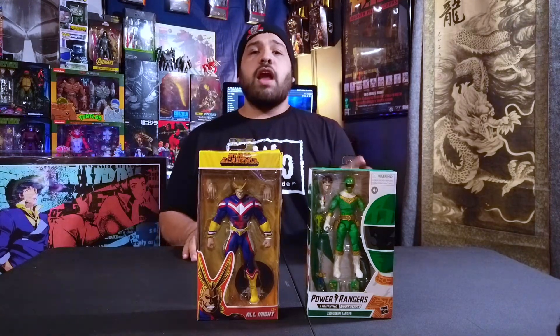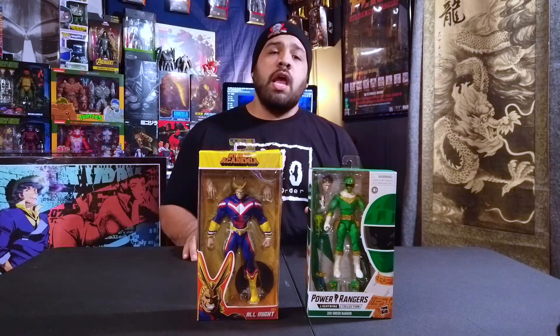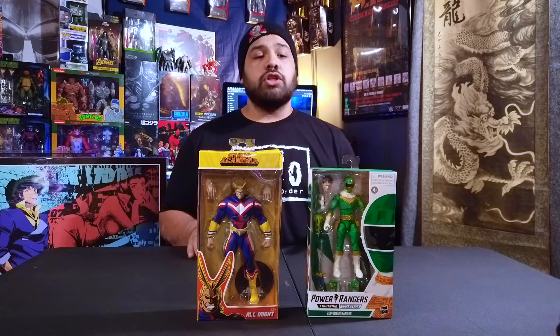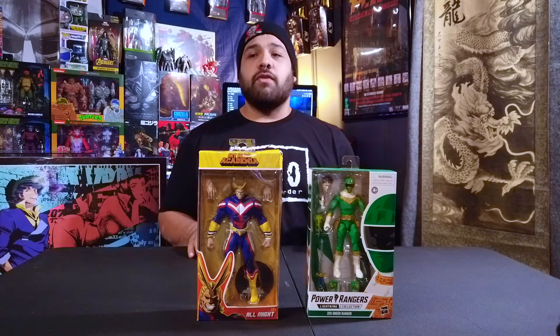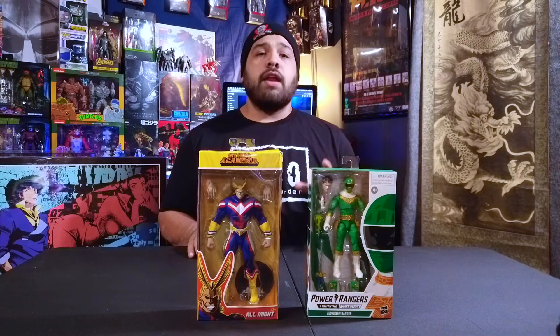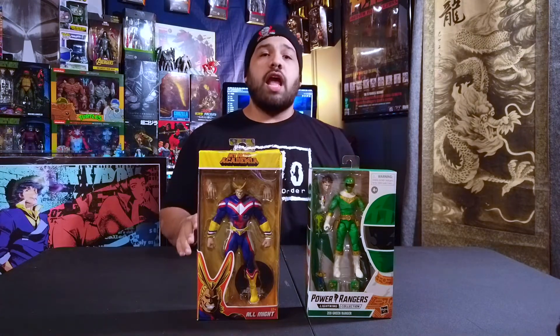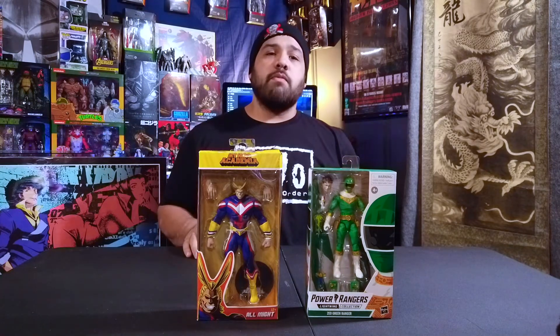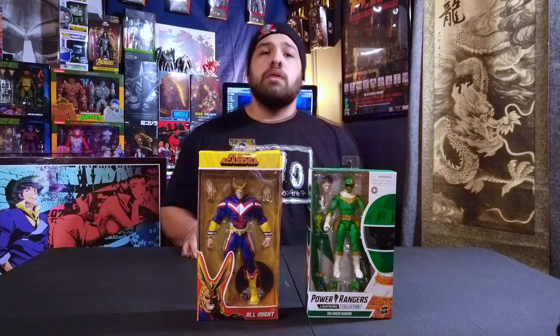Next up we have the Power Rangers Lightning Collection figure. I picked this up because of the head swap — if you already have the Black Ranger from the Mighty Morphin Power Rangers version of the Lightning Collection, you can head swap them. This figure is of Adam, who was the Black Ranger for a time in Mighty Morphin Power Rangers, so it's a good figure to have two of: you can have this version and the Black Ranger version.